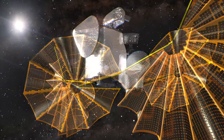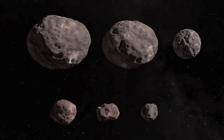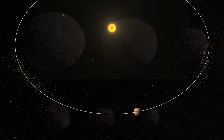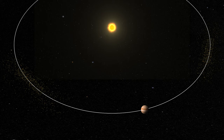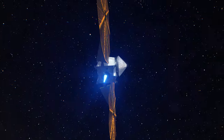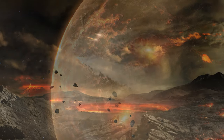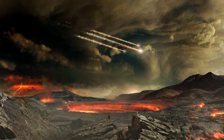NASA's Lucy mission is going to be the first mission to explore the Trojan asteroids. These are asteroids that live in two swarms — one that's ahead of Jupiter and another that's behind Jupiter. We want to go and look at these building blocks of the planets, the ones that didn't get accumulated into the planets, to really learn about the evolution of our solar system.